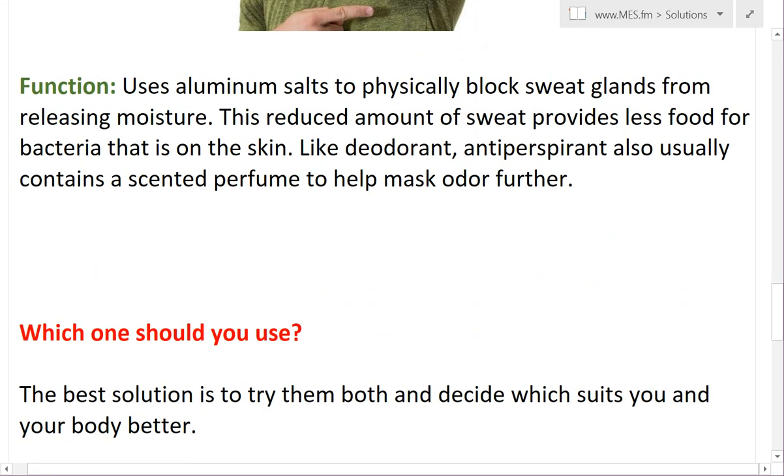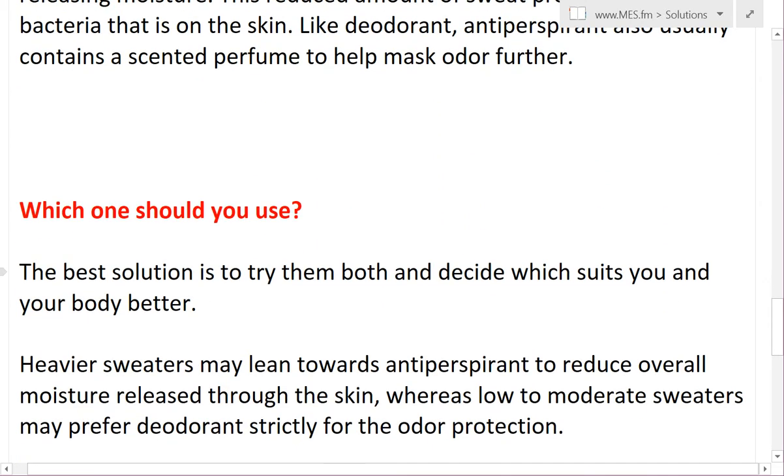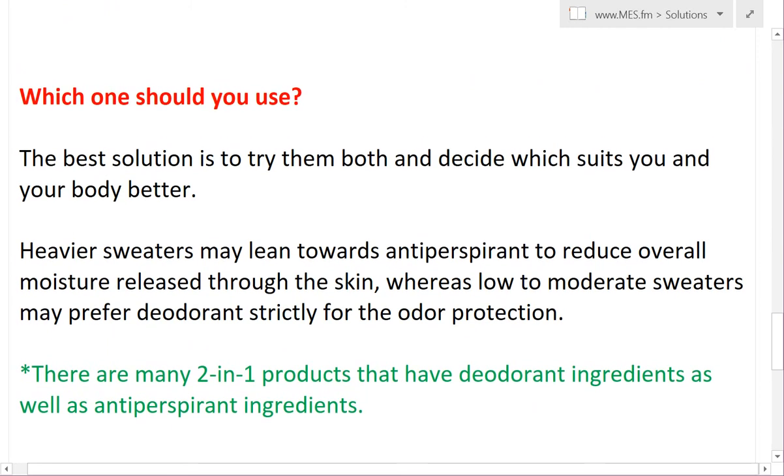You're probably wondering which one you should be using. To be honest, most experts reveal that the best way is to try them out for yourself and see which one suits your body's chemistry better. But in general, heavier sweaters may lean towards antiperspirants because it reduces the overall moisture on your skin, so it won't be visible under your underarms when wearing a t-shirt. Whereas low to moderate sweaters may prefer deodorant strictly for the odor protection.